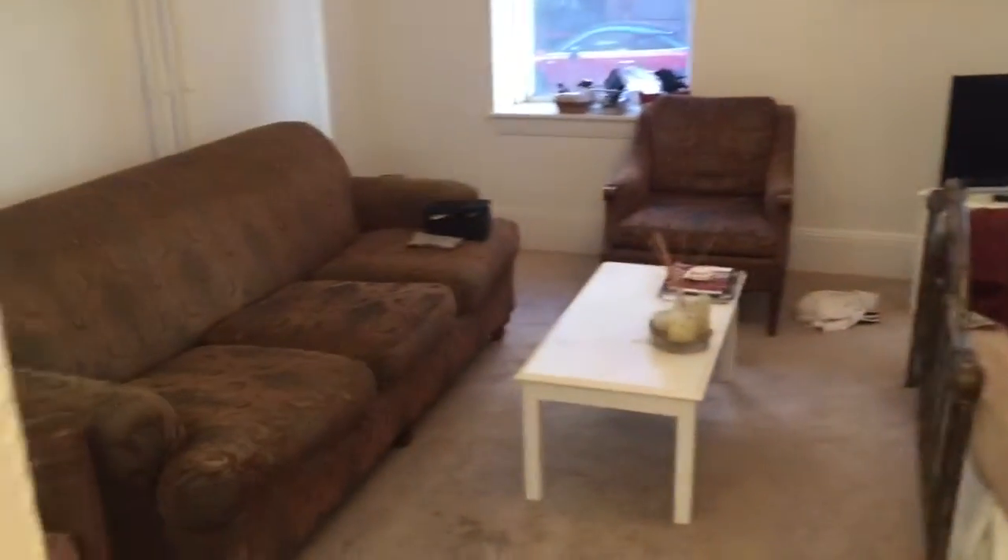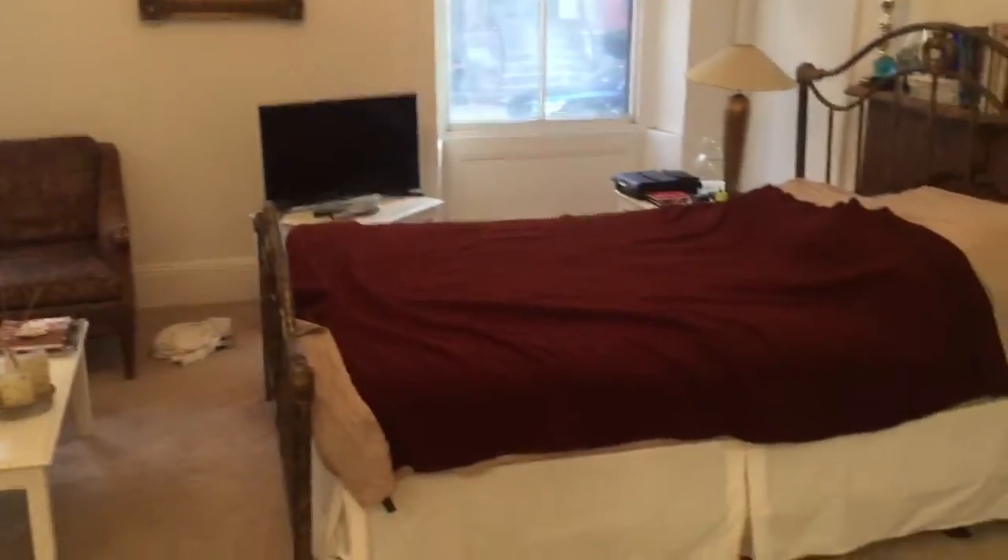Video walkthrough of a nice Beacon Hill studio right off of Mount Vernon and Joy Street near the State House. You walk right in — it's brand new carpeting throughout. It's a really good sized studio, especially for Beacon Hill.